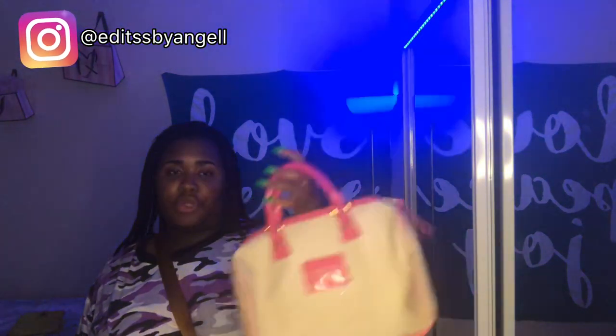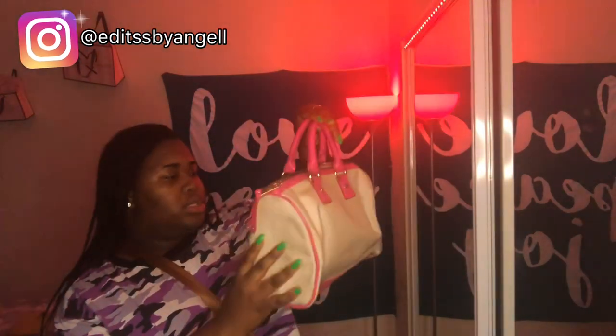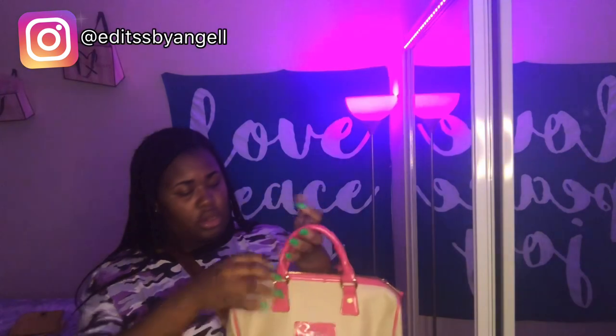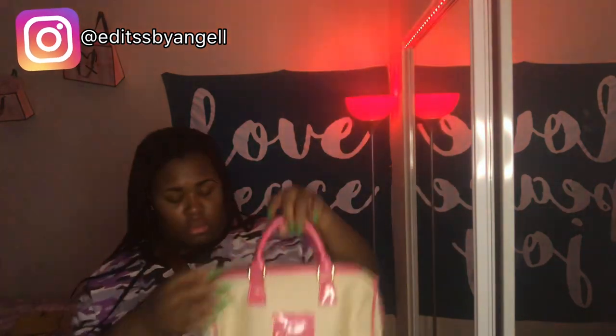The next bag I have is a Victoria's Secret bag. It says 'Love Victoria's Secret, The Sexiest on Earth.' It's pink — neon pink — and has little Victoria's Secret buttons right here. No back pockets. When you open it, it has one pocket and looks like this inside. This bag is very clean and well taken care of. I've had this bag since I was like 15 when I first started high school, but yeah I like this one.